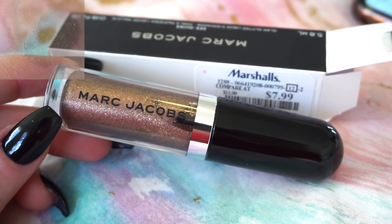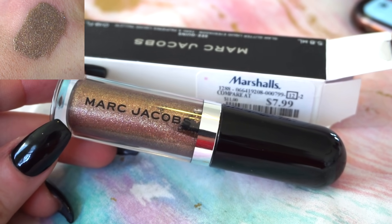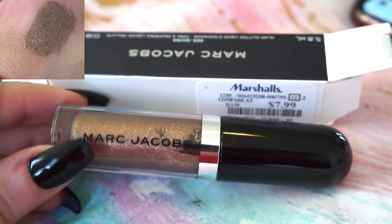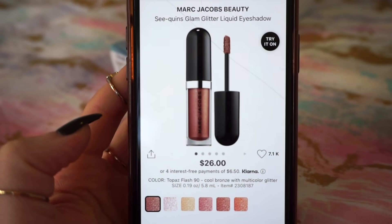Next, we have the Marc Jacobs Sequins Glitter Eyeshadow — so pretty — a gorgeous bronzy shade in Topaz Flash. I purchased it for $7.99 at Marshalls, and it's currently available on Sephora for $26.